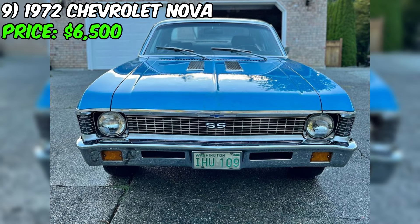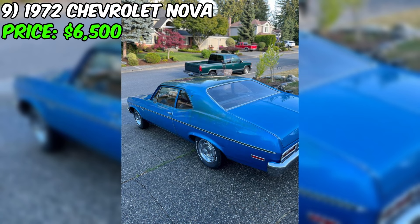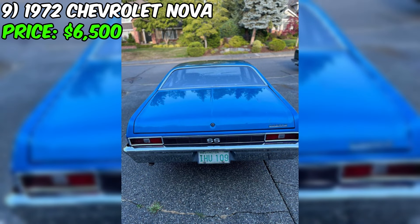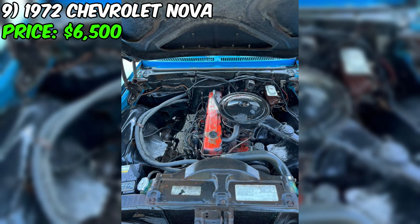Attention classic car enthusiasts, here's your chance to own a piece of automotive history with this 1972 Chevrolet Nova. With only 77,500 original miles, this car has been well preserved and is in great condition. The exterior is a beautiful blue, while the interior is black and features a bench seat. The car has an automatic transmission and is powered by a 250 cubic inch six-cylinder engine. It also has a two-speed Power Glide transmission. Although the car will start and drive, it is recommended that it be trailered home for safety.